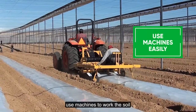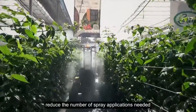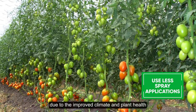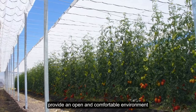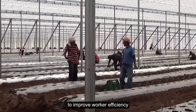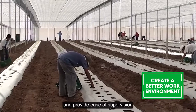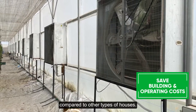Use machines to work the soil or to spray crops more efficiently. Reduce the number of spray applications needed by 50% or more due to the improved climate and plant health. Provide an open and comfortable environment to improve worker efficiency and ease of supervision, and benefit from significant cost savings compared to other types of houses.